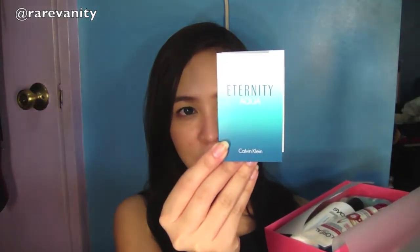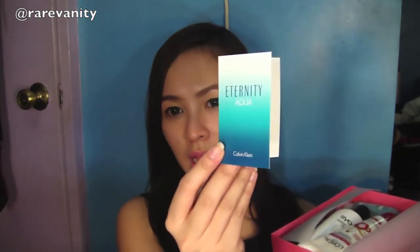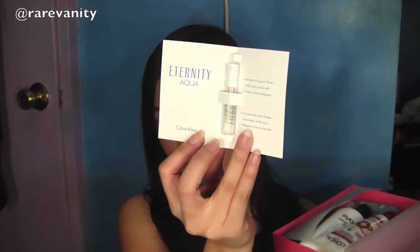There's a lot of items inside. First is this perfume from Calvin Klein — the Eternity Aqua. It's just a sampler size, which is fine. It smells good. I'm not so sure if I'm gonna use this because I usually use male perfume or male cologne, but smelling from here, it smells good.